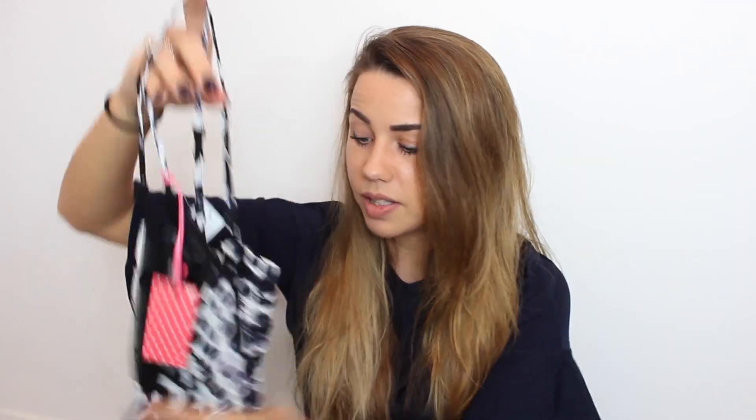Moving on, I bought this from the loungewear department — it's meant to be slept in or chilled around the house in. It's a little playsuit in a black and white tie-dye print which is really cute. I got this because it's lightweight for a suitcase — one item instead of a top and shorts. It has little pockets and I'd probably wear it on the beach too, because you can't tell it's pyjamas. That was £7 and I bought a size small, which is a 6 to 8.